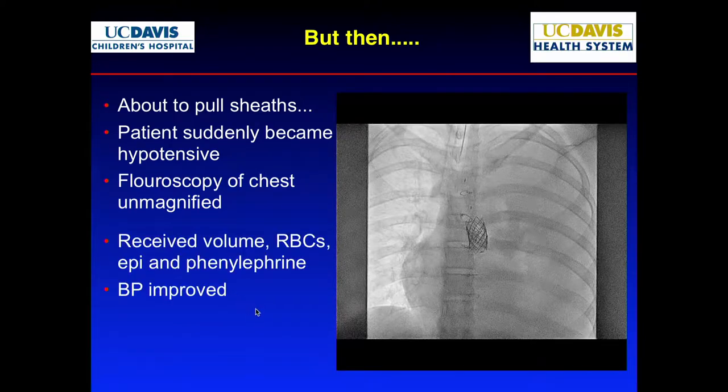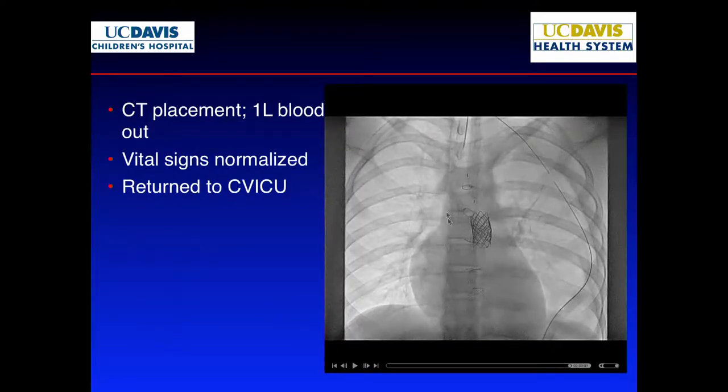We knew that might happen, but as long as pressures were fine, we were going to try to close that dissection. He bled into the chest. He got volume, some epi, and his blood pressure improved. We put a chest tube in and drained the blood — I think we took out a liter. Vitals remained normal, we sent him to the ICU. We knew the bleeding had stopped; we just needed to get rid of the blood in the pleural space.